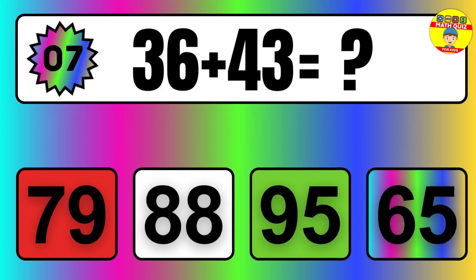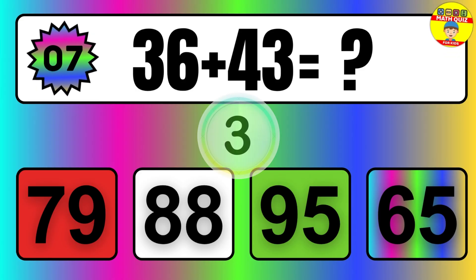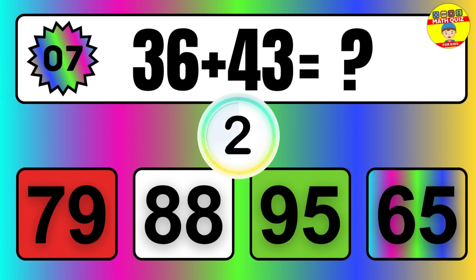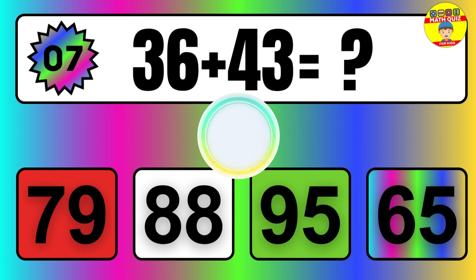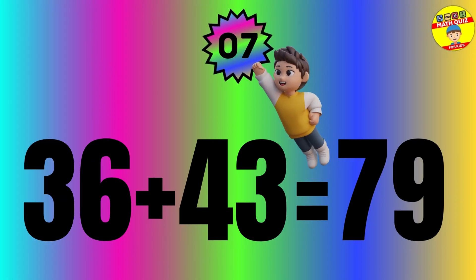Question: 36 plus 43 equals what? The answer is 36 plus 43 equals 79.